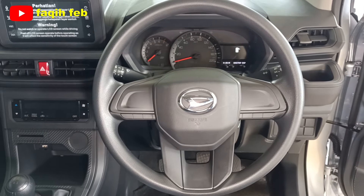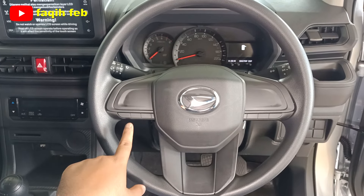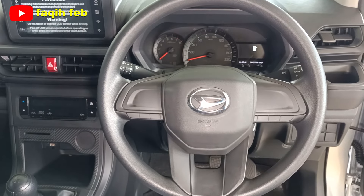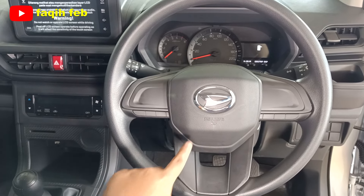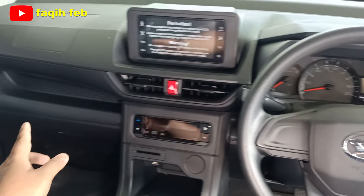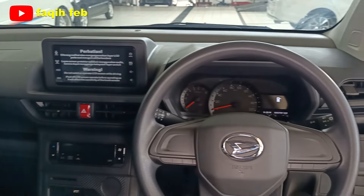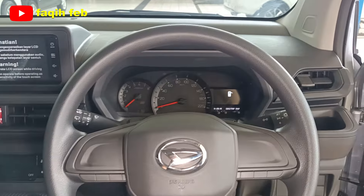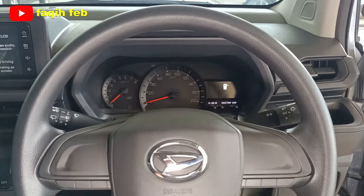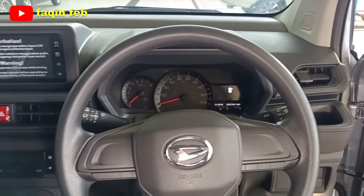Posisi setir dengan palang tiga, model standar. Belum ada steering switch atau tombol audio di tipe X; fitur itu hanya ada di varian tipe R. Untuk keamanan, sudah tersedia SRS airbag di bagian depan untuk pengemudi dan penumpang depan di sisi dashboard, totalnya dua airbag. Setir sudah bisa diatur ketinggiannya naik-turun (tilt steering), namun teleskopik belum tersedia. Sudah menggunakan electric power steering.